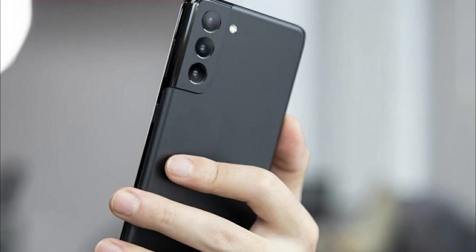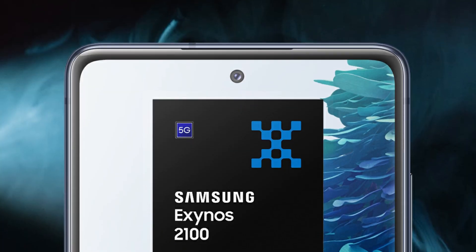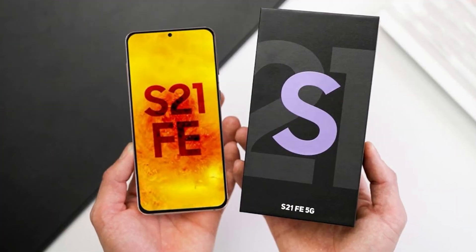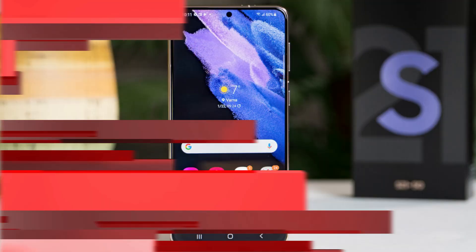This smartphone will sport a 6.4-inch Super AMOLED Infinity-O display with Full HD Plus resolution, HDR10+, and a 120Hz refresh rate. It will also feature up to 8GB of RAM and 256GB of internal storage.